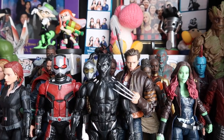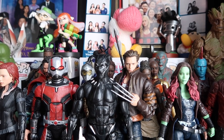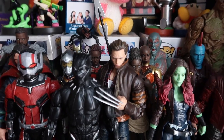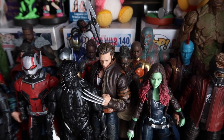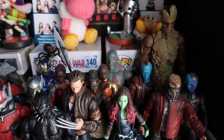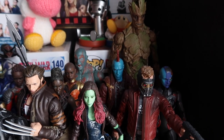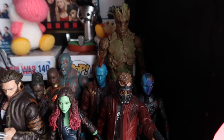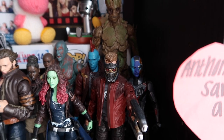Over here we have a new addition — the Hugh Jackman Wolverine figure, who is not from the MCU but I wanted to include him on this shelf. We also have Shuri and Okoye from Black Panther. Over here is the Guardians section: Gamora, Drax in the back, adult Groot, Yondu, Star-Lord, and Nebula, who's wearing the quantum time travel suit from Avengers Endgame.